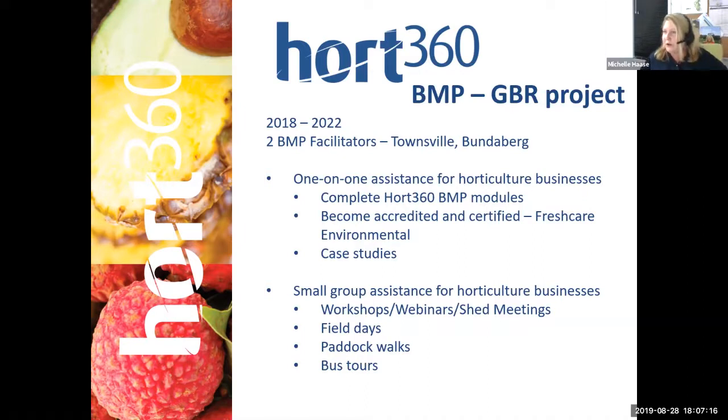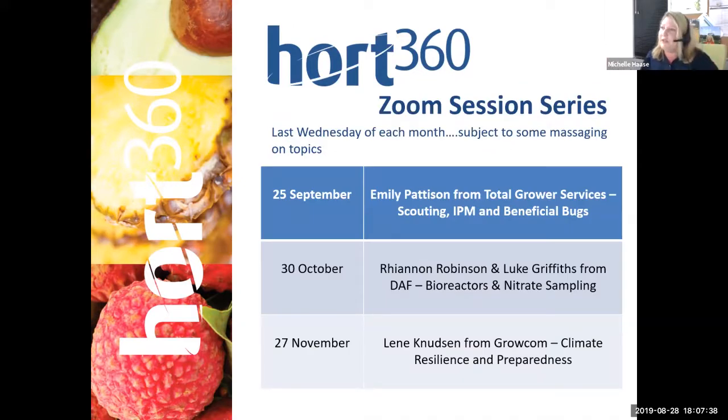In the last 12 months — we are only just 12 months into our four-year project — in the southern end of the GBR, we have run five workshops and held four field days. Over the next three months, we're running this Zoom series as a trial. Our next Zoom session will feature Emily Patterson from Total Grower Services talking about the importance of scouting, integrated pest management and beneficial bugs. Then in October, Rhiannon Robinson and Luke Griffiths from the Department of Agriculture will discuss bioreactors and sampling nitrates.